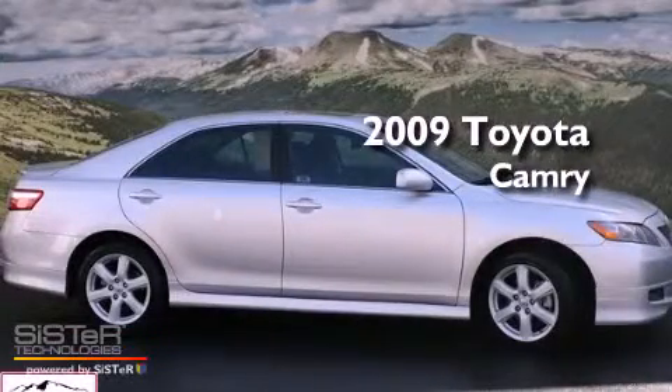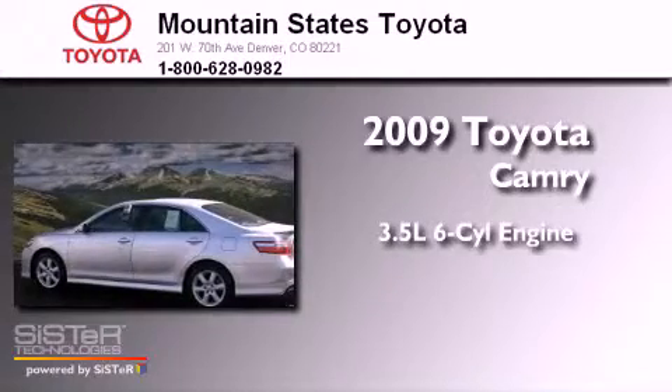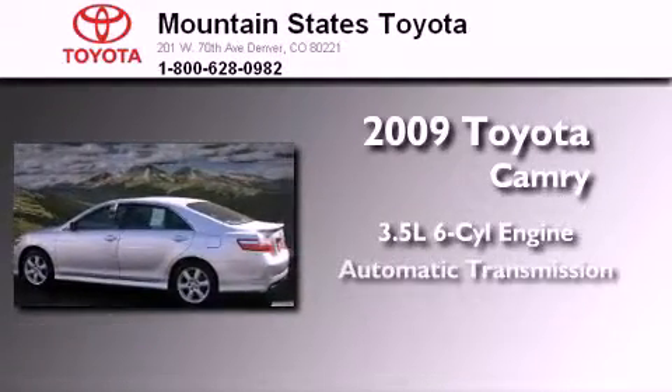This is a certified pre-owned 2009 Toyota Camry. It has a 3.5-liter 6-cylinder engine and an automatic transmission.